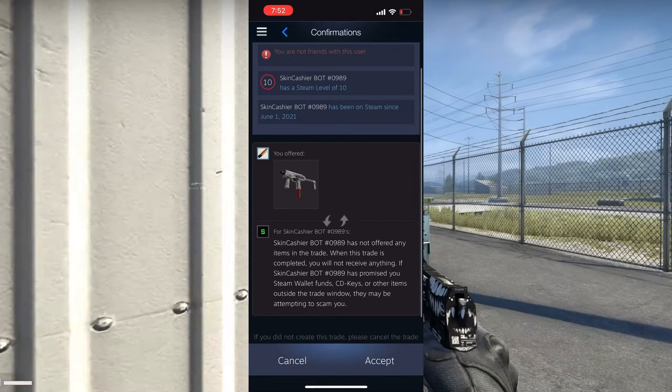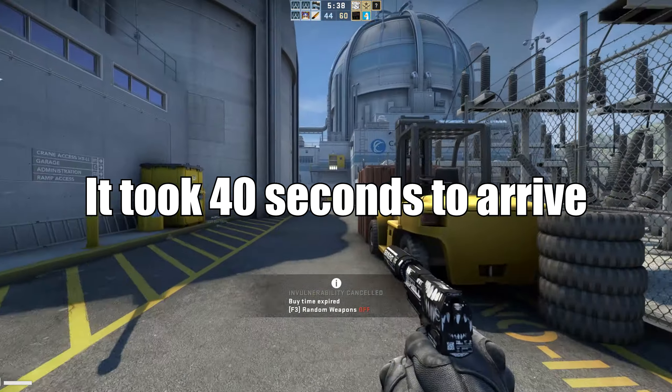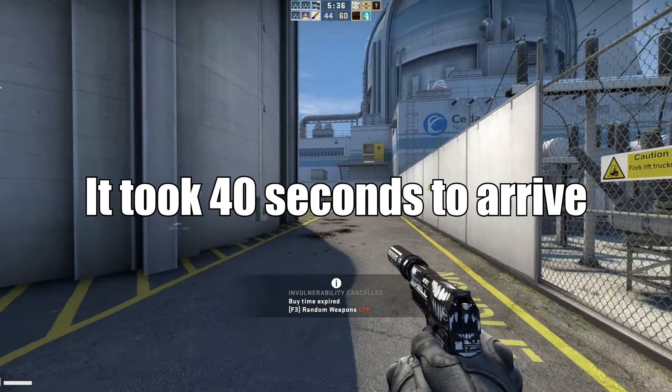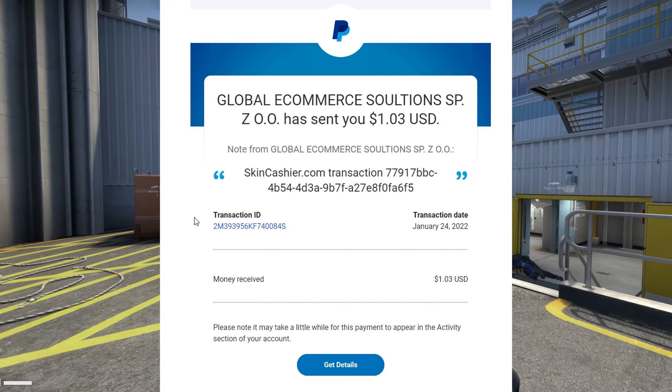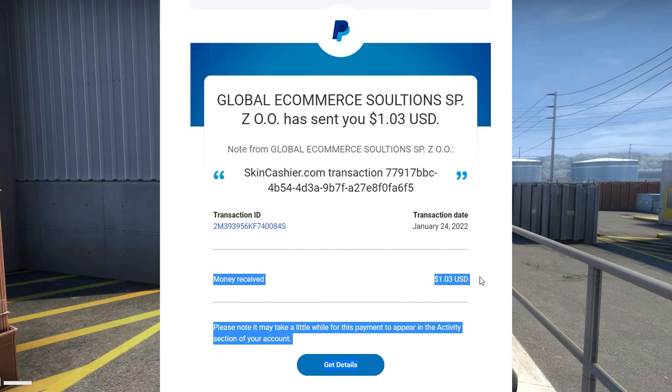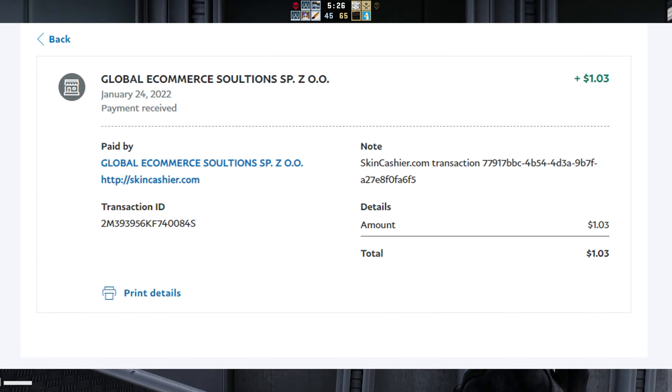The timer starts right about now. And I just got the email — I'm not sure how long that was, but you can see it on screen. Here you can see that it actually arrived: money received, $1.03. Here's everything you need to know about the transaction — it's already in my account, not pending or anything. I can just spend this right away.